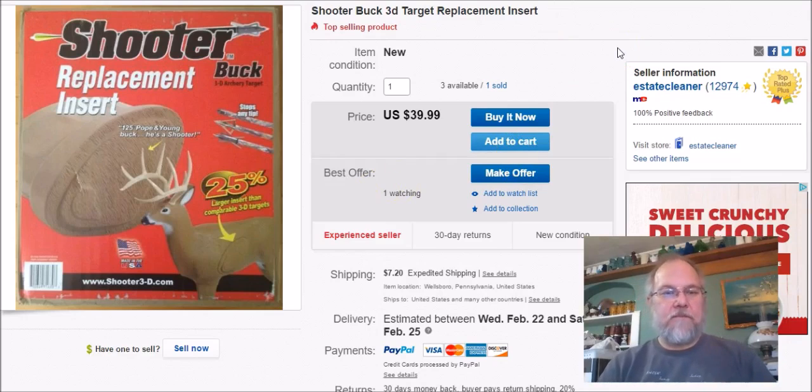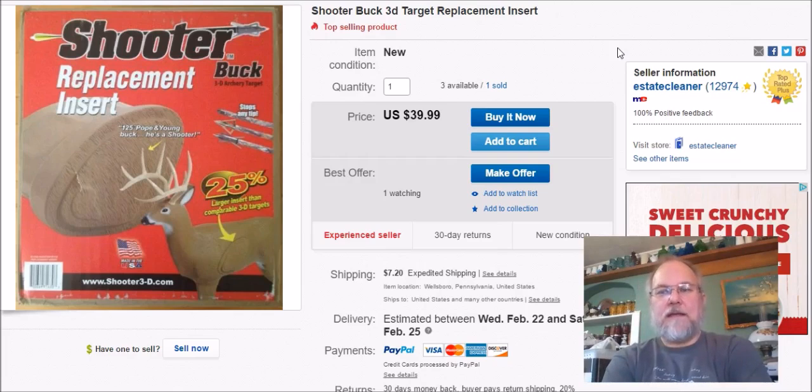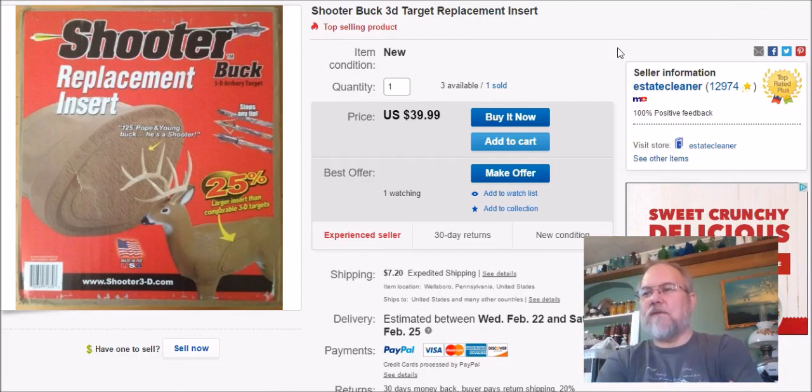The last item sold in January was a replacement insert for a Kill Zone archery target buck. I bought four of them at Walmart for $15 each, thinking they'd sell quickly — but this is the only one I've sold so far. Listed July 4th, sold January 31st, got $30 plus shipping.